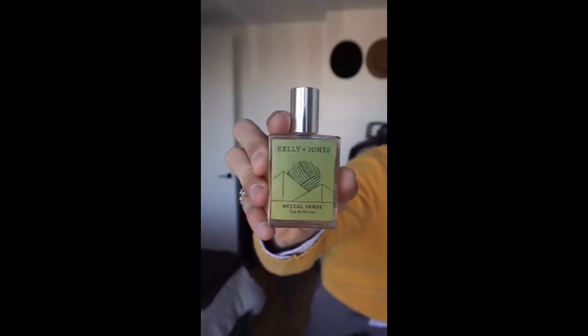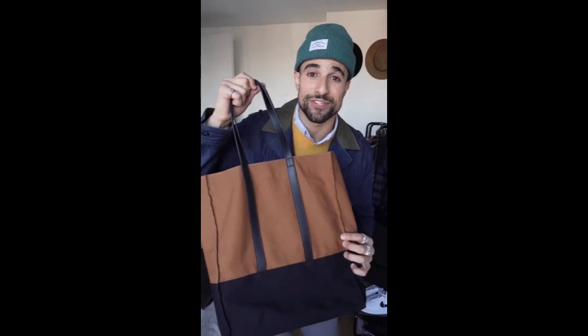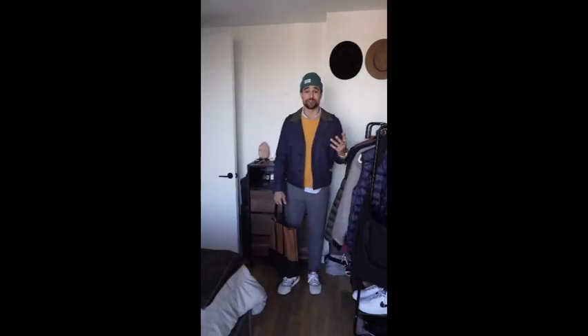The fragrance is Mezcal Verde from Kellyanne Jones. Gonna round things out with this jacket from G-Star and a tote bag from Uniqlo and J.W. Anderson. That's the final look. Let me know what you think. See ya.